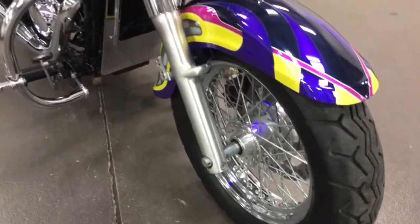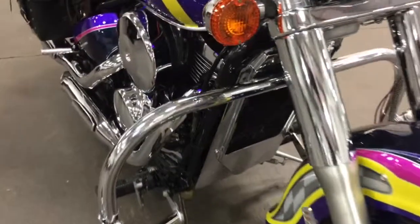It's got highway pegs, wire wheels, it's certified, serviced and ready to ride home today.